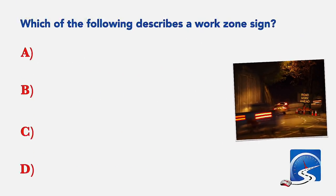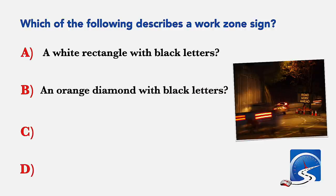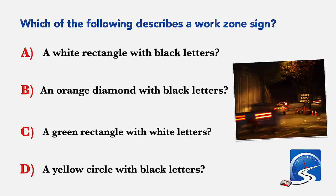Which of the following describes a work zone sign? A white rectangle with black letters; an orange diamond with black letters; a green rectangle with white letters; or a yellow circle with black letters. Correct answer B: an orange diamond with black letters and symbols.